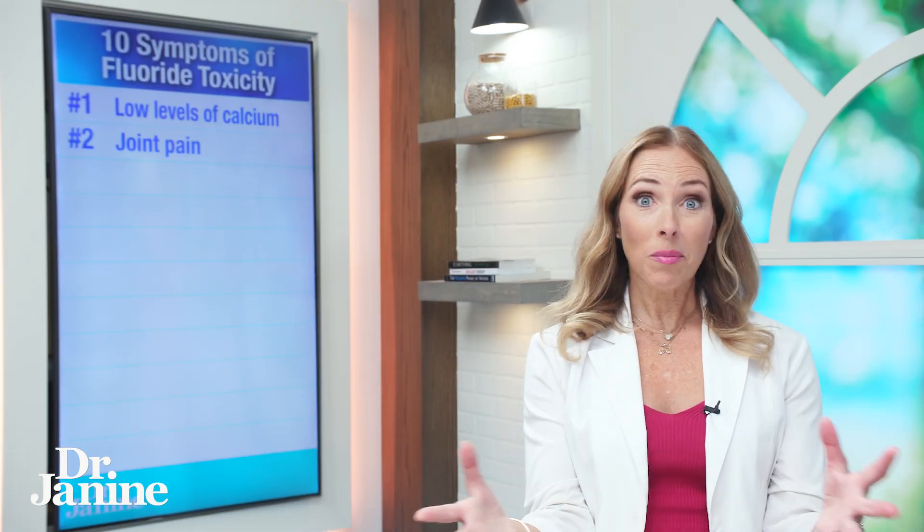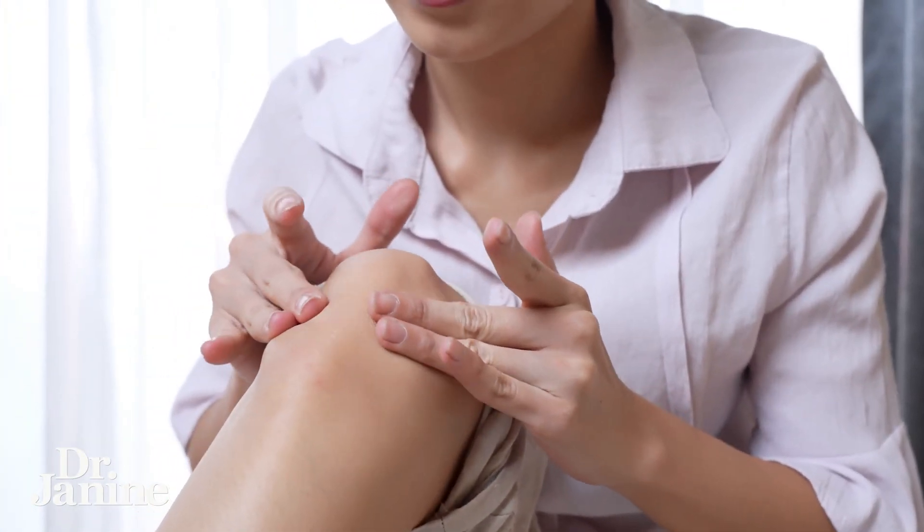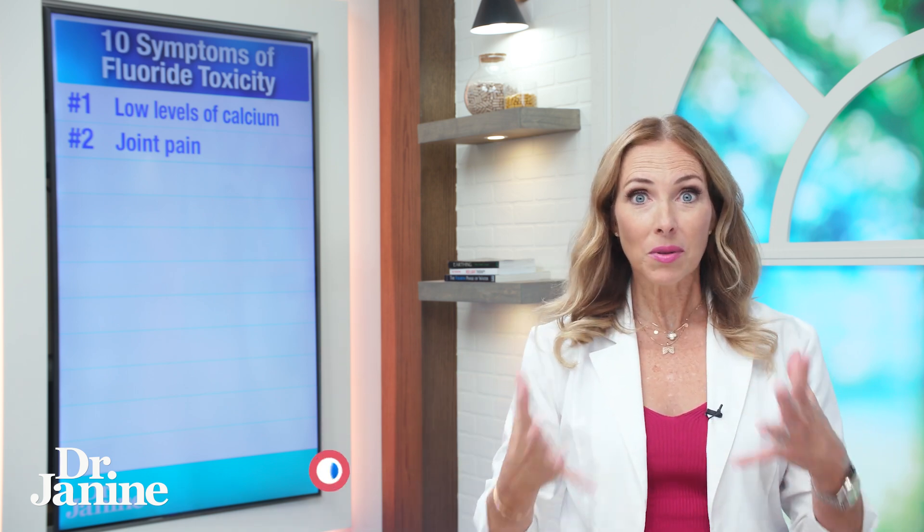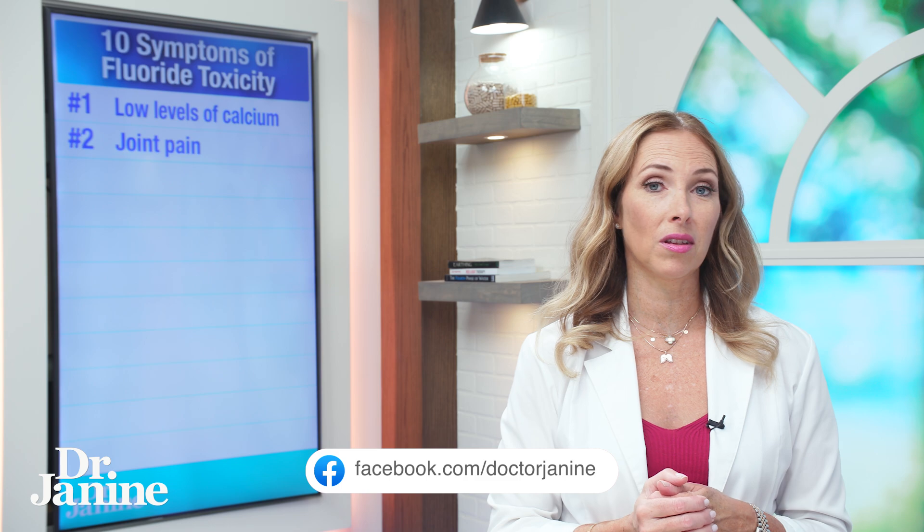Number two on my list is joint pain. Is your toothpaste actually causing some of your joint pain? This is something we have to ask ourselves — how we can minimize our toxicity load in general, but very specifically for fluoride, because these are things that often don't seem related, but they are.